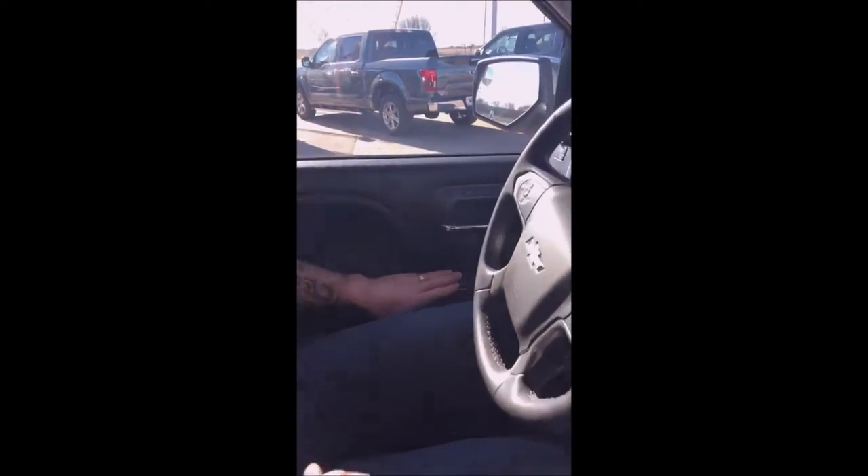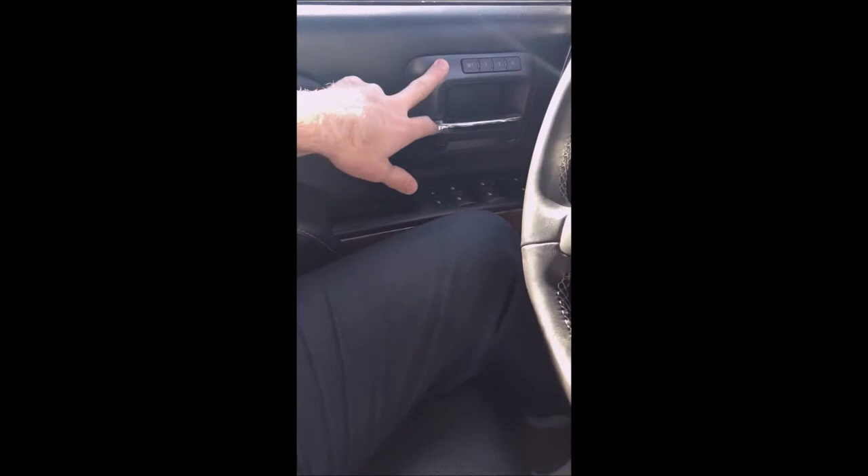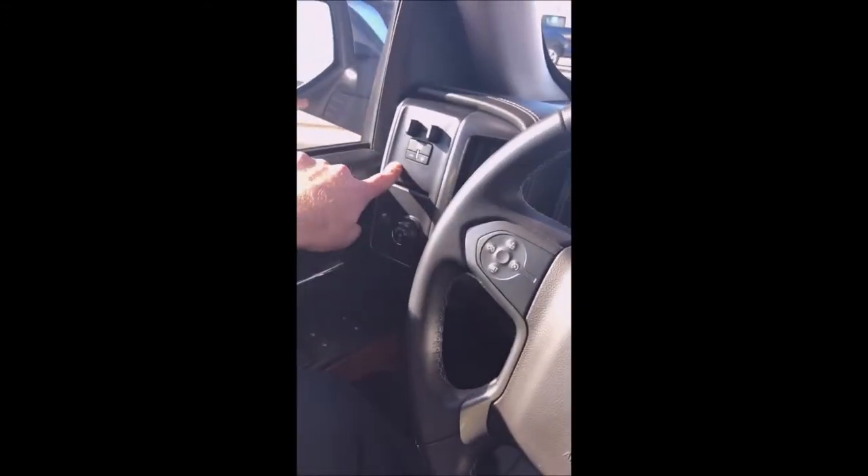On my side here, it's got power windows, power locks, child lock, and window lock with seat memory. Also has the integrated trailer brakes up top right there.